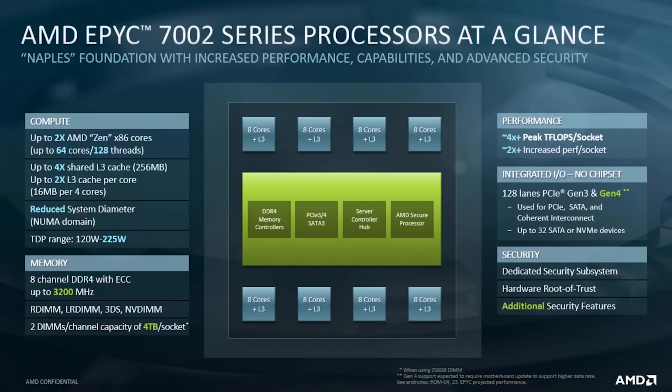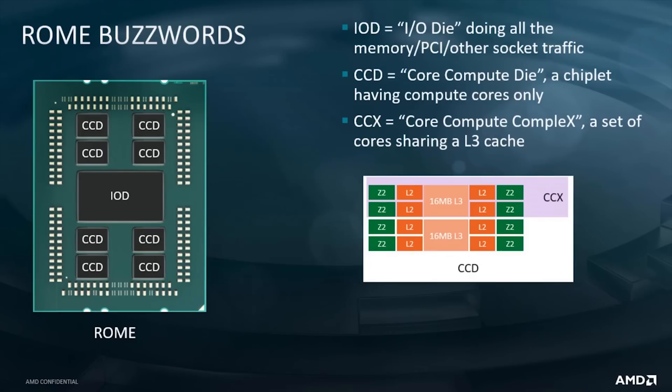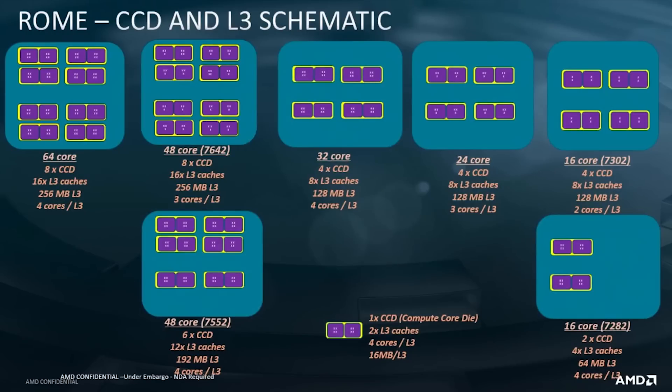It looks like all of the processors on that particular chiplet are able to access that level 3 cache, and they also have their own private level 2 and level 1 caches. The Zen 2 architecture had 512 kilobytes of level 2 cache per core — who knows if that remains consistent, as they've not specified the amount of level 2 cache or any of the other caches for the Zen 3 architecture. So for the sake of this video, let's just say still 512 kilobytes.